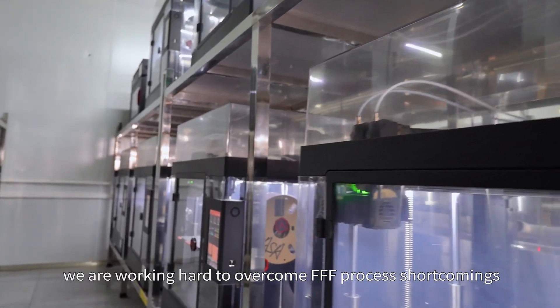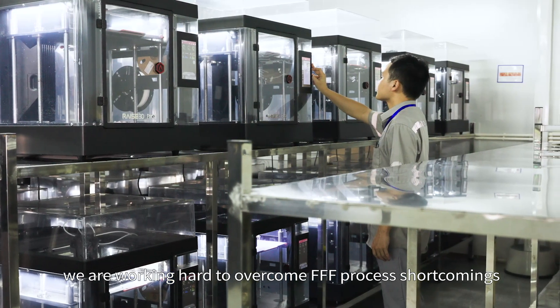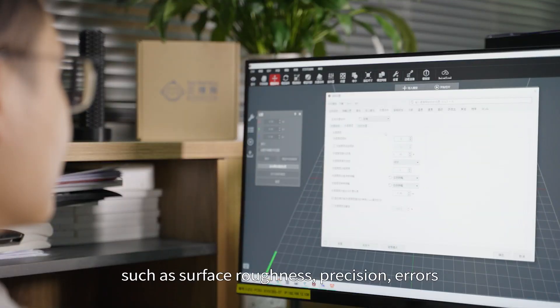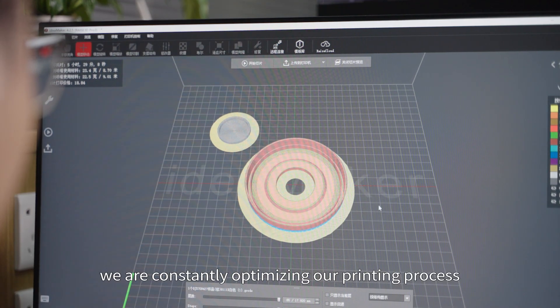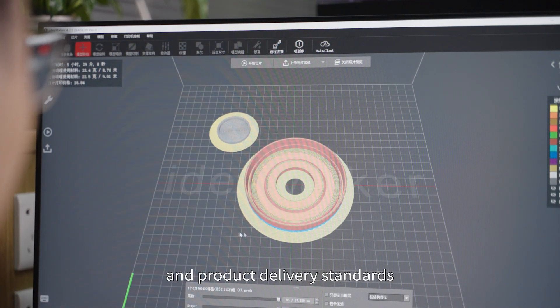At the same time, we are working hard to overcome FDM process shortcomings, such as surface roughness and precision errors. To this end, we are constantly optimizing our printing process and product delivery standards.